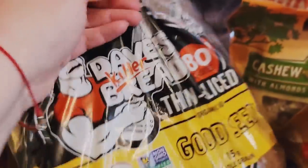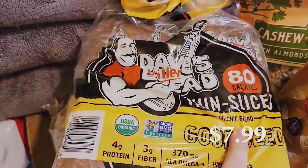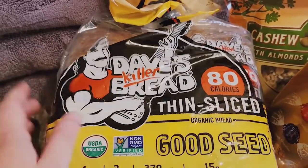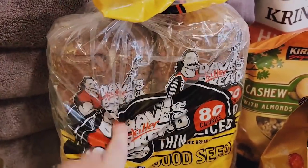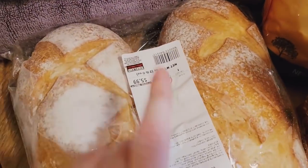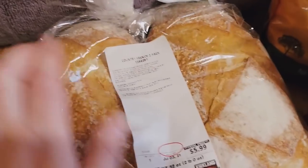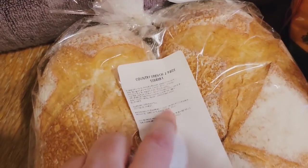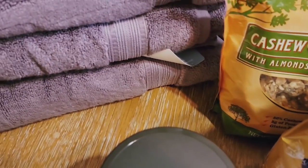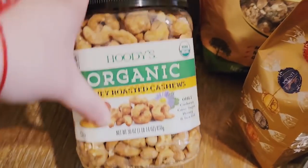We got Dave's Killer Bread. They just started carrying the Thin Slice — I absolutely love it, it's my favorite. It's only 80 calories per slice and the boys will eat it, so it's perfect for lunches. We got a pack with two loaves. We also got a two-pack of the country French loaves. We really enjoyed those last time — they lasted us a few days and we use them for different things and just snacking.